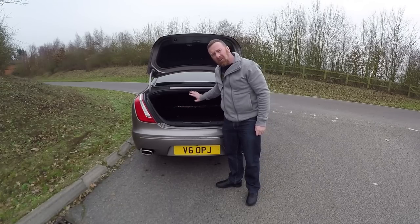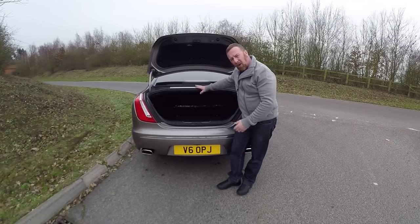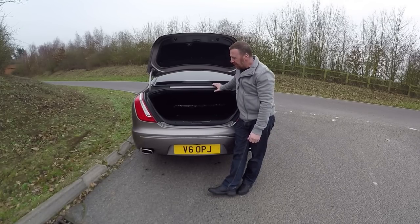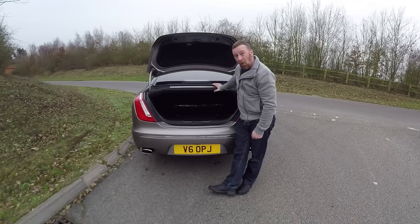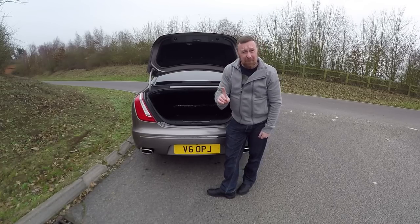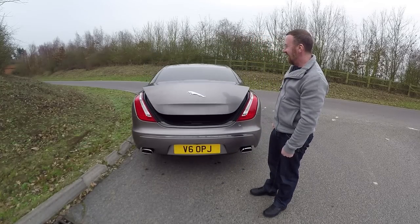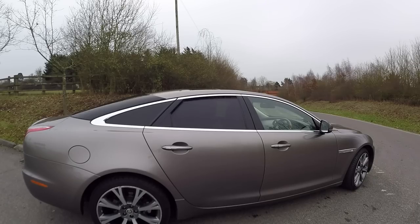This is quite a large boot — 520 litres. They say the BMW 7 Series and E-Class have got a bigger boot, but how much more do you actually want? I think it's big enough. And here's the part I love — the boot opens electrically and the windows wind down very quickly and smoothly.